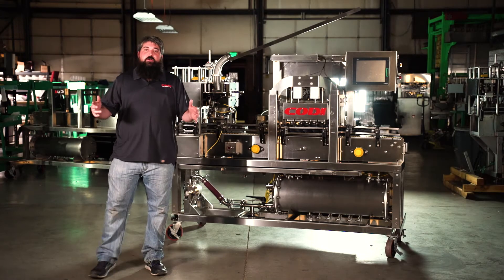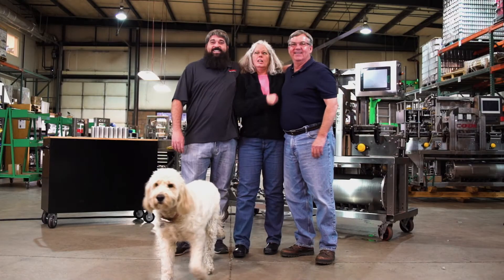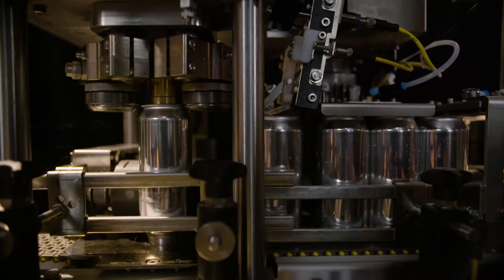Welcome to Golden, Colorado, home of Cody Manufacturing. As a family run and operated business, we've designed and built the world's first counter pressure filler and single head seamer.